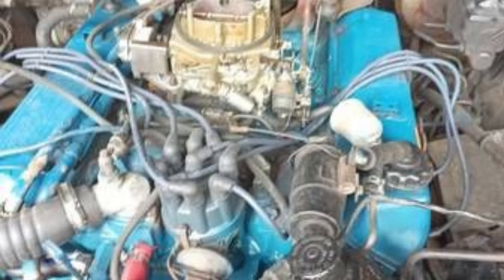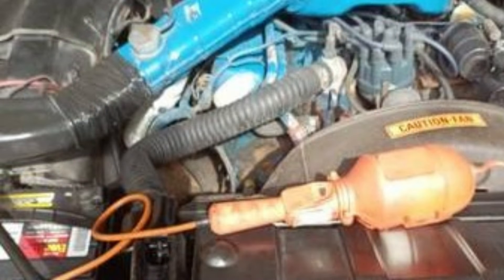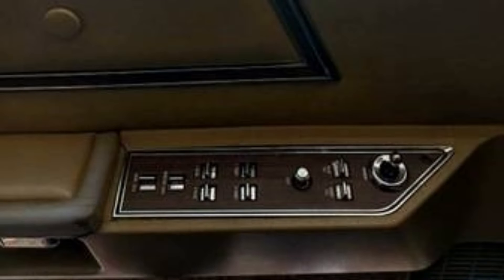Recent updates include new brakes, ball joints, a water pump, and a gas tank. This classic cruiser is perfect for collectors or anyone seeking a comfortable ride with vintage flair. Located in Riverhead, New York, this Thunderbird embodies 1970s American automotive elegance.